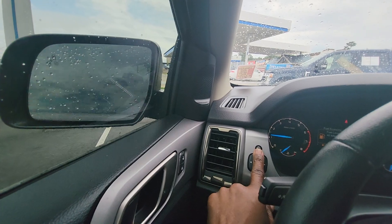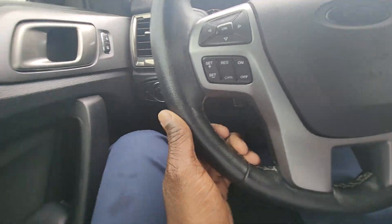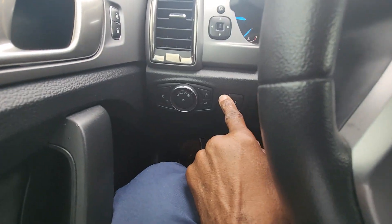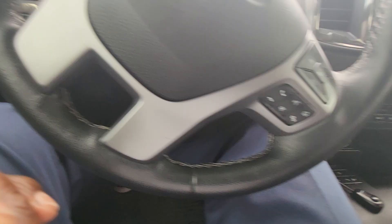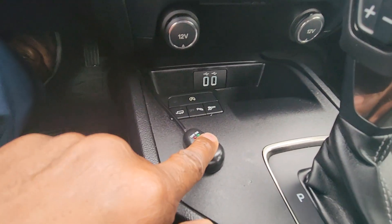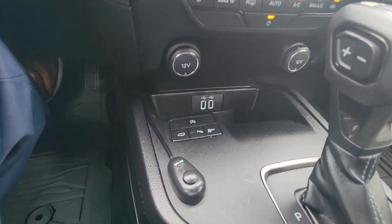This button will cause the mirrors to power fold in and fold back out. This button here will turn the light in the bed on and off. There are also two USB ports down below. The previous driver had disconnected some lights underneath the rear bumper.